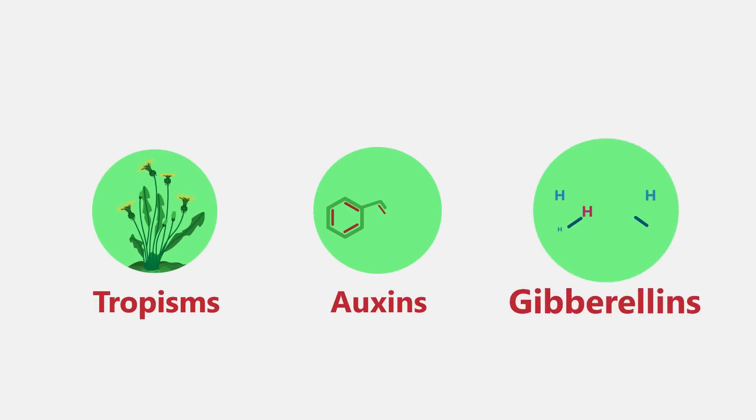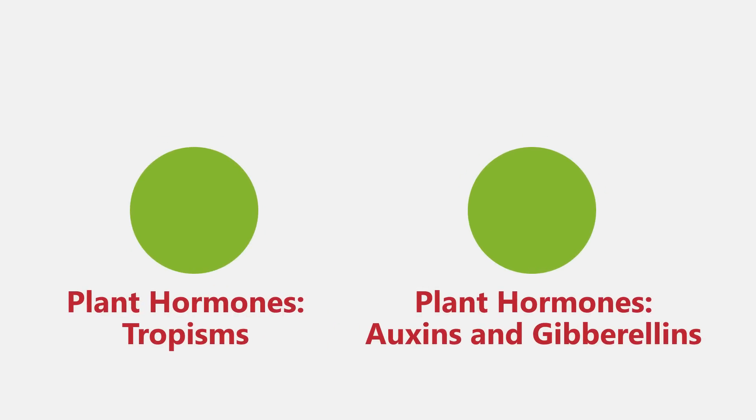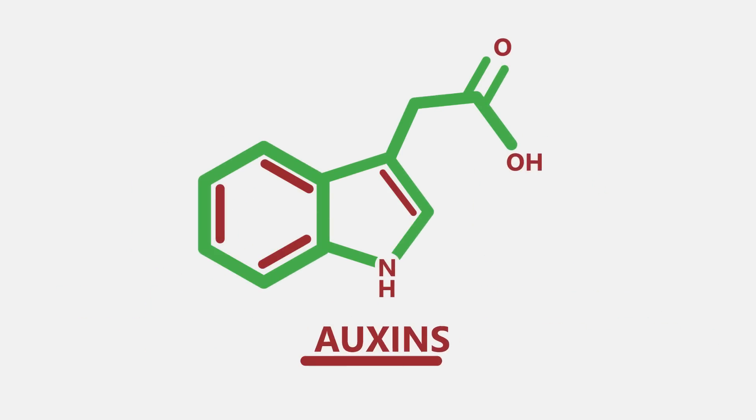By this point, you already know all about tropisms, auxins and gibberellins, and are now ready to think about how our knowledge of plant hormones can actually be put to use. You may want to watch the two previous videos first. So how do you think growth hormones, or auxins, can be used as selective weed killers?